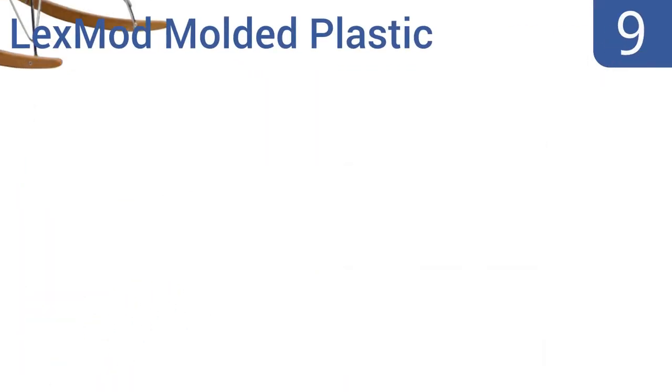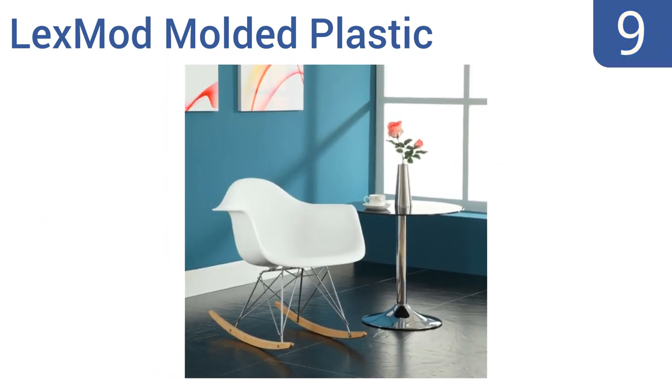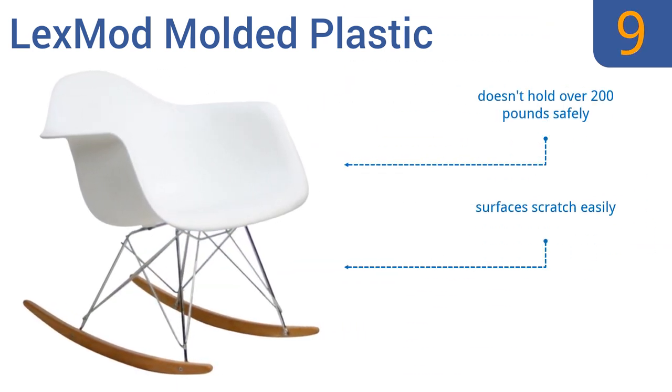At number 9, the LexMod Molded Plastic is a mid-century modern-inspired rocking chair that features crisp lines, an undulating seat design, and a durable steel framework. It comes in five bright colors, one of which will surely fit your home. This is a great chair for kids or smaller adults, as it doesn't hold over 200 pounds safely and the surfaces scratch easily.